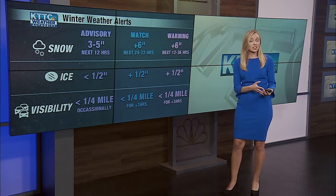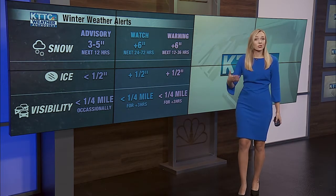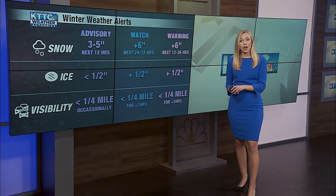Now, for a winter storm warning, it's very similar to a watch, but the timing changes. Instead, six inches of snow needs to be expected in the next 12 to 36 hours, and all other criteria remain the same. It is pretty common for a watch to be upgraded to a warning if the forecast stays the same.